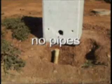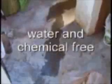It requires no plumbing, no expensive sewage pipelines, no drains, and is water and chemical free.